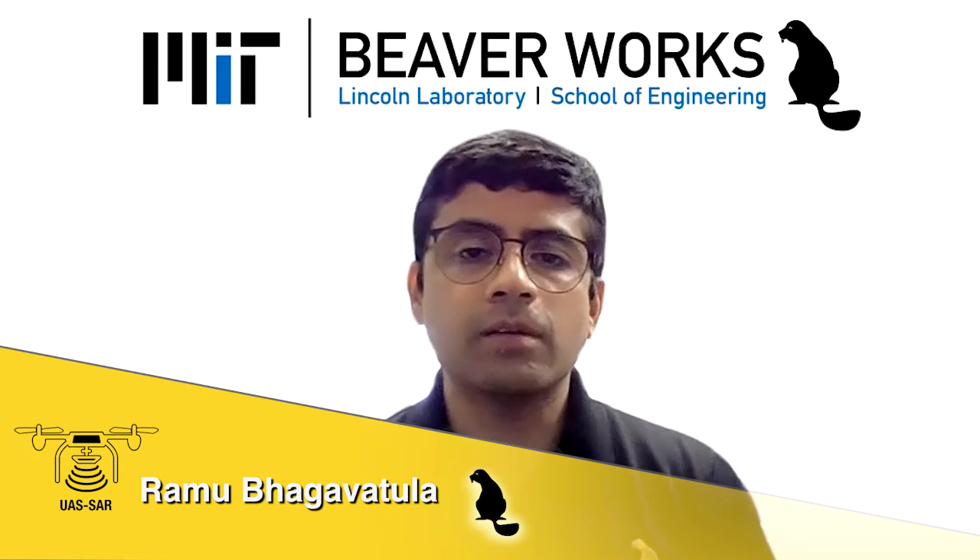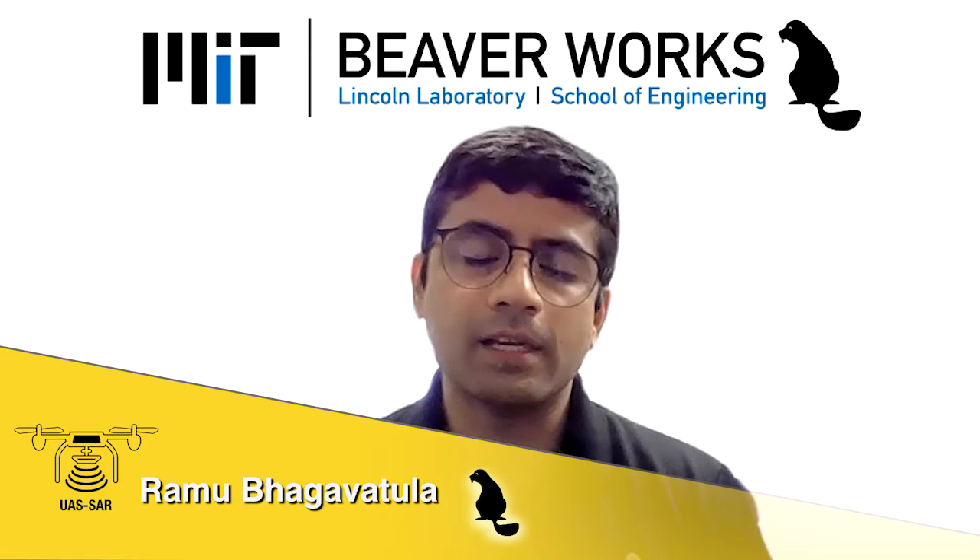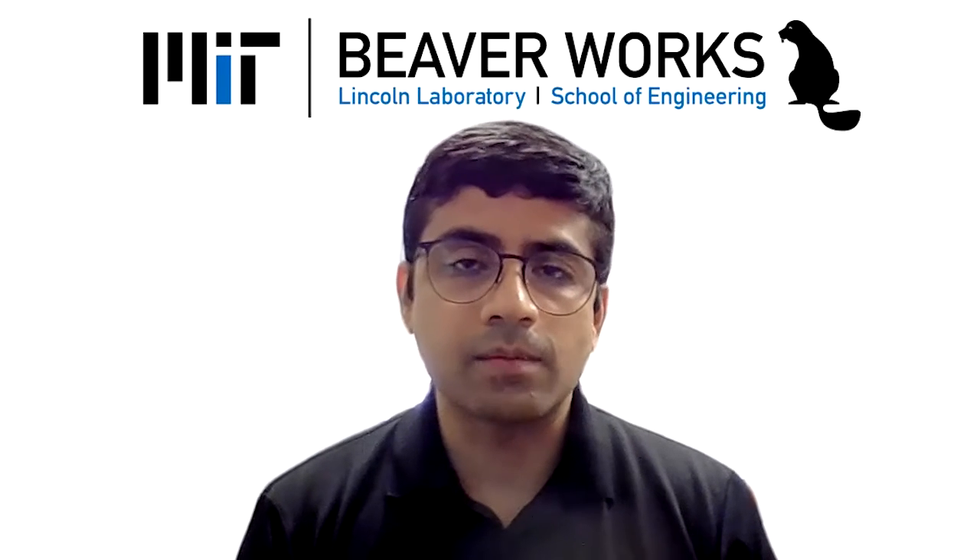Welcome, everyone, to the 2021 B-Works Summer Institute Unmanned Aerial Systems Synthetic Capture Radar, a UAS SAR course. It's been my pleasure to be the lead instructor for this course this year, and along with the teaching staff, we welcome you all as we allow our students to show off the work they've done this summer.